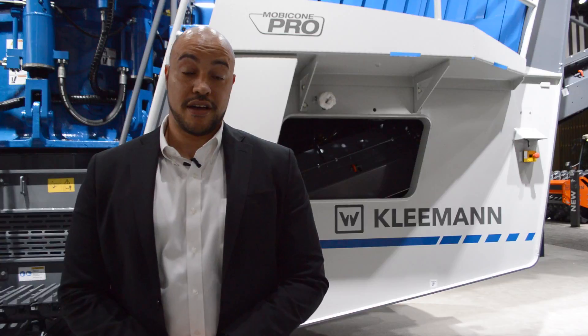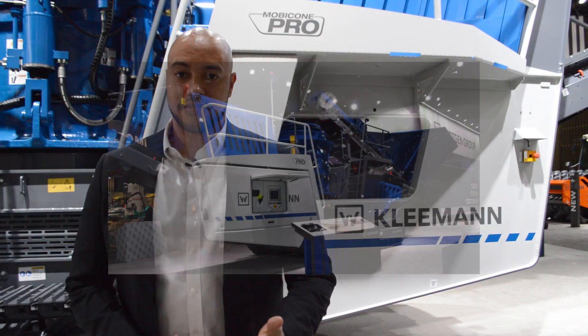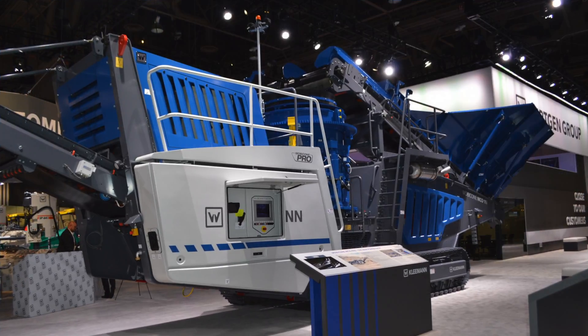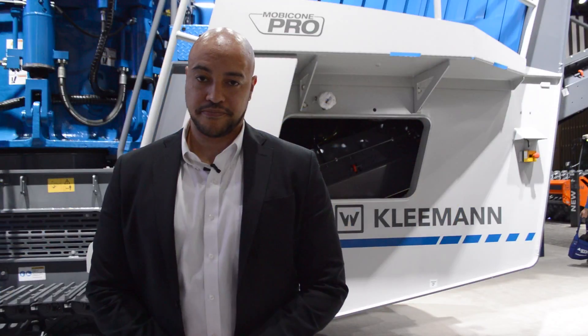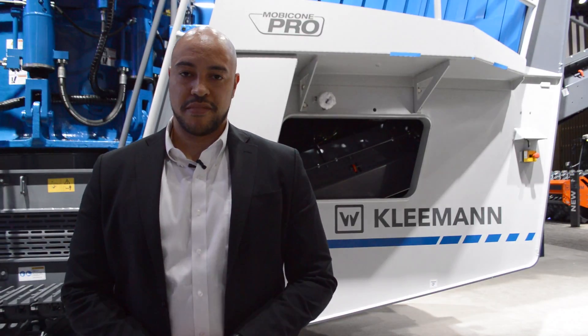Then we have our MCO11I Cone Crusher, which is our latest model. We are introducing this model here at Connexpo for the first time in North America. It has a few highlights which I would like to talk about.